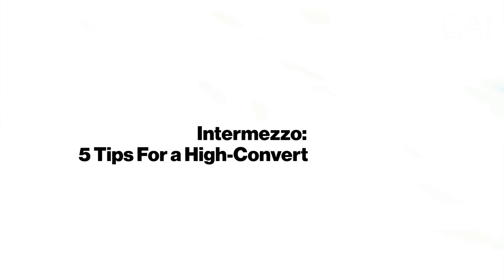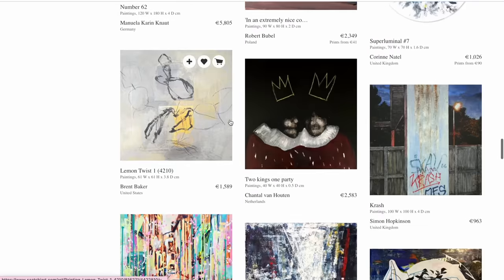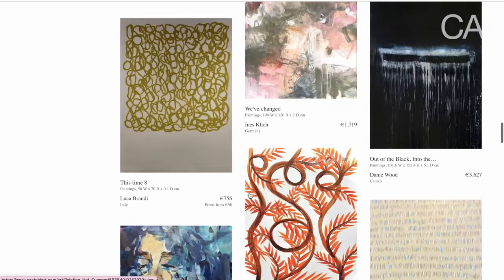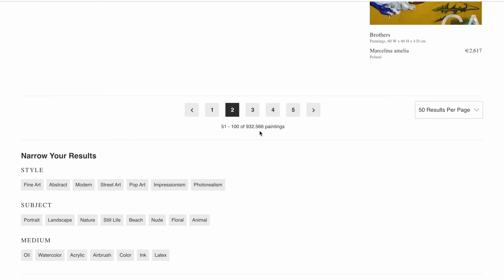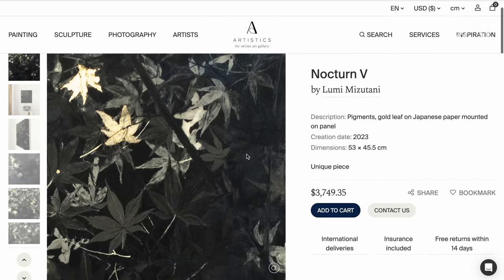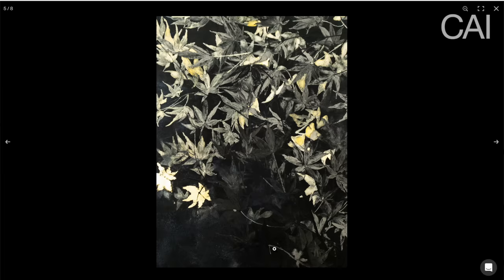Before discussing the drawbacks, here are some very important strategies to have a webshop that actually sells. First and foremost, it is important not to oversaturate your offer. One of the main reasons why online buyers do not proceed to purchase is because there is too much choice. Oversupply leads to indecision, as buyers worry they might be missing out on a work they would like better. Also, the more real-life pictures you have of the artwork from various angles and in various contexts, the more likely they will purchase the piece.